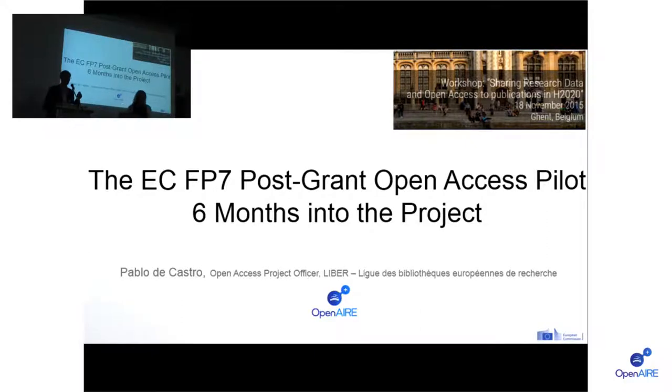I'm Paolo Hester. I work for Lever in The Hague in the Netherlands at the Royal Library of the Netherlands. I'm coordinating the implementation of this European Commission Open Air FP7 PostGround Open Access Pilot. I only have 15 minutes and there's quite a lot of stuff, so I will rather quickly go through all my slides. Please feel free to come and talk to me afterwards or drop me an email — my email address will be provided at the end of my slides.